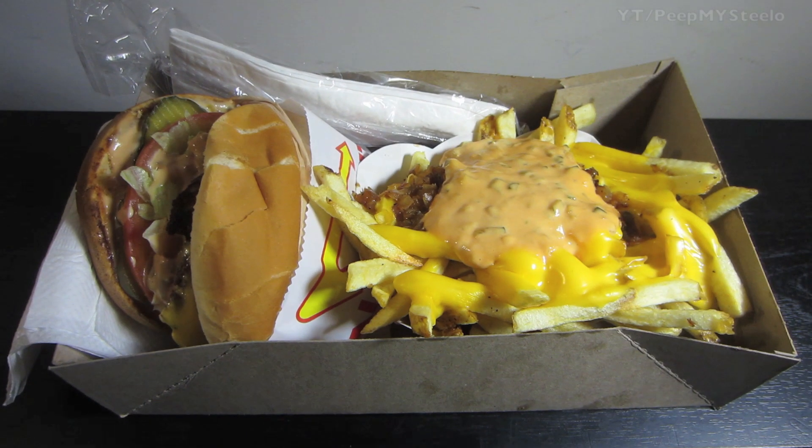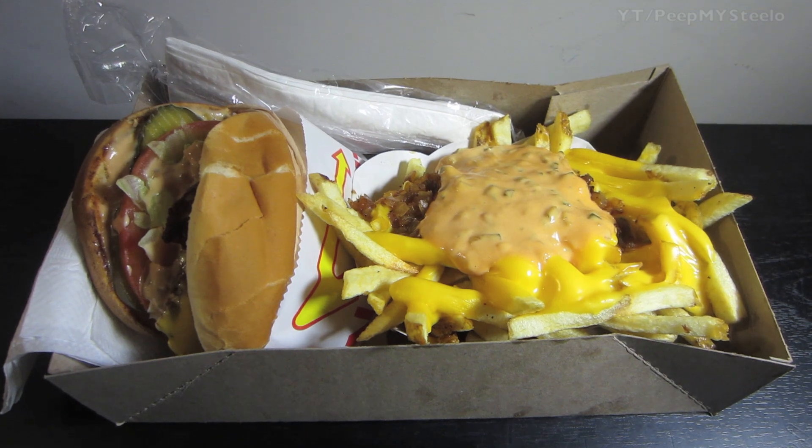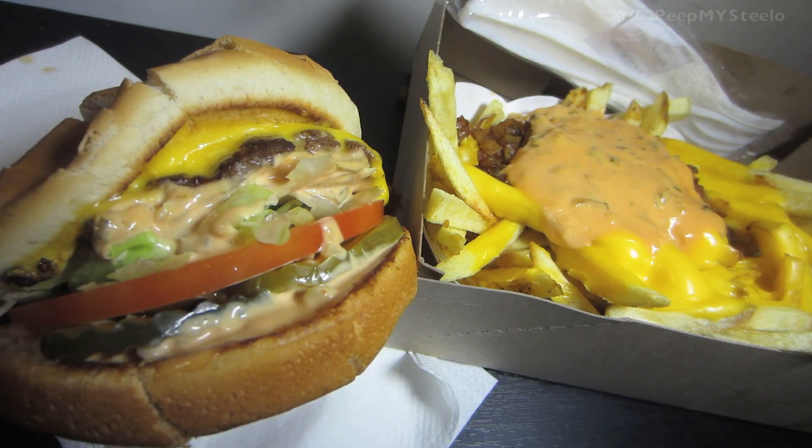We're going to check out the In-N-Out Animal Style Burger in this video. This is a cheeseburger in a combo with the Animal Style Fries, which is in another video.